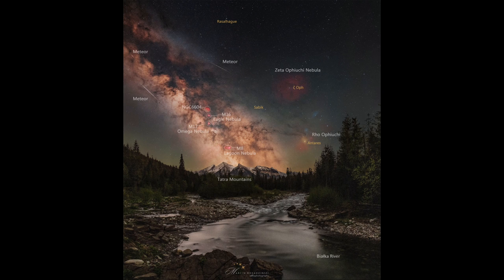We can also see a few stars labeled out there. The bright star Antares is toward the bottom right-hand side. That is the bright star in the constellation of Scorpius, the Scorpion. And it has a nebula around it too.